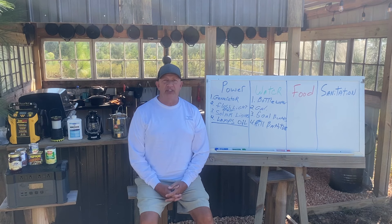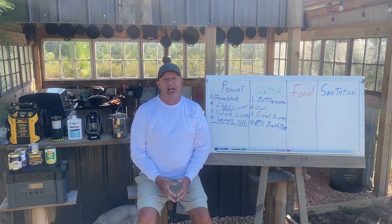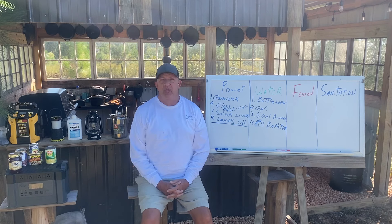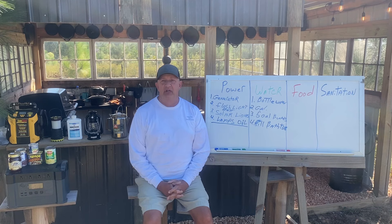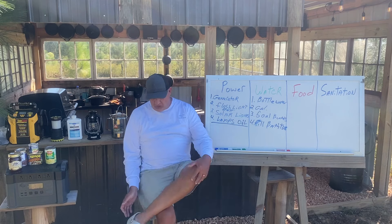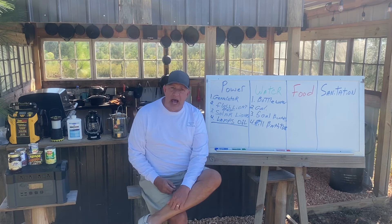Good evening, Campfire Crews — it's Tony and Stella checking in from the marker board. Today we want to do Part Two of the storm preps that everybody needs to have. In the first video we talked about power and different means of power, and we talked about different ways to utilize water.